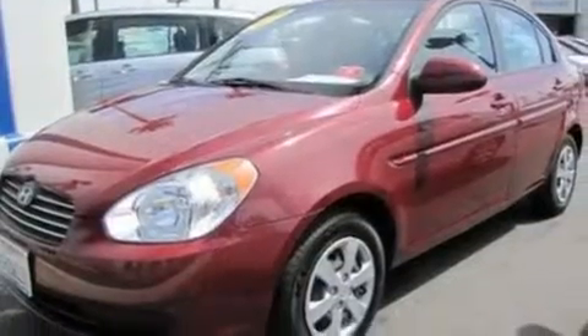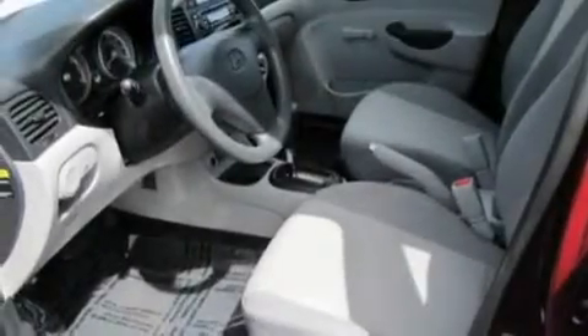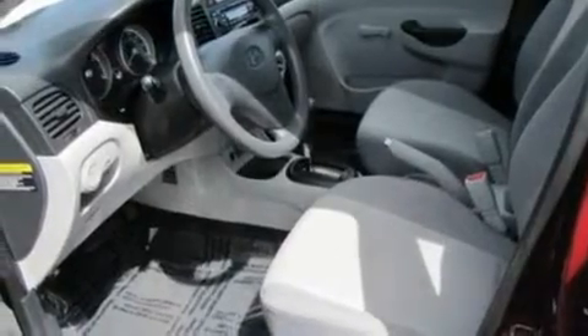Its top features include fold-down rear seats, a rear window defroster, four well-positioned speakers, a CD player, 12-volt power outlets, privacy glass, a low-tire pressure indicator, an anti-lock braking system, side curtain airbags, and this vehicle has fewer than 40,000 miles on the odometer.